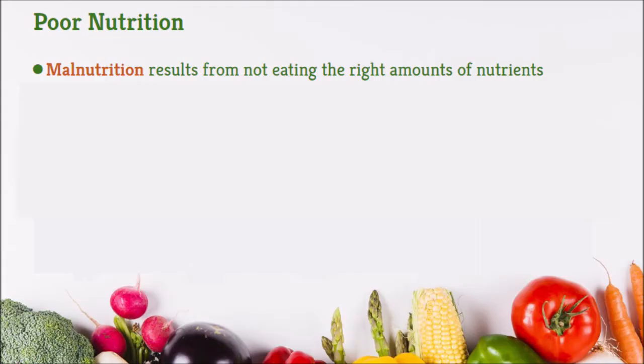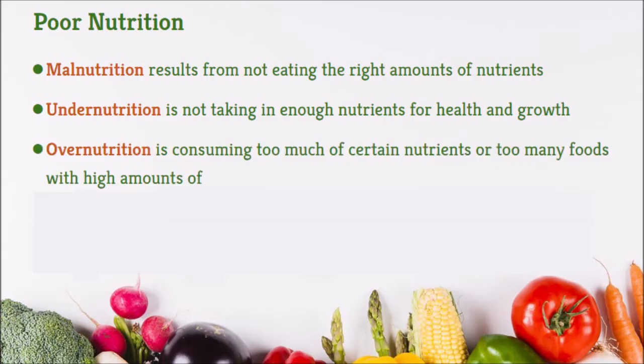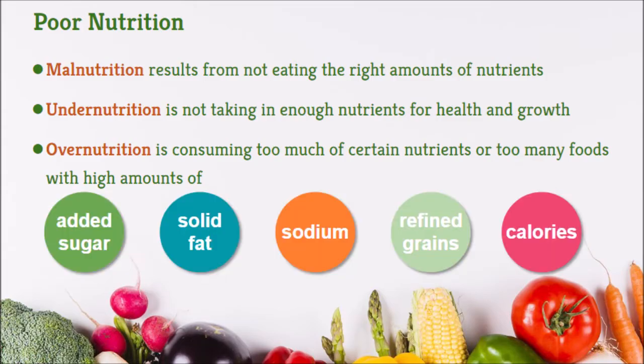Malnutrition results from not eating the right amounts of nutrients. Under-nutrition is not taking in enough nutrients for health and growth — not getting certain nutrients in sufficient amounts. Over-nutrition is consuming too much of certain nutrients or too many foods with high amounts of added sugar, solid fats, sodium, refined grains, or calories — too many carbohydrates, too much protein, too much fat, too much salt.